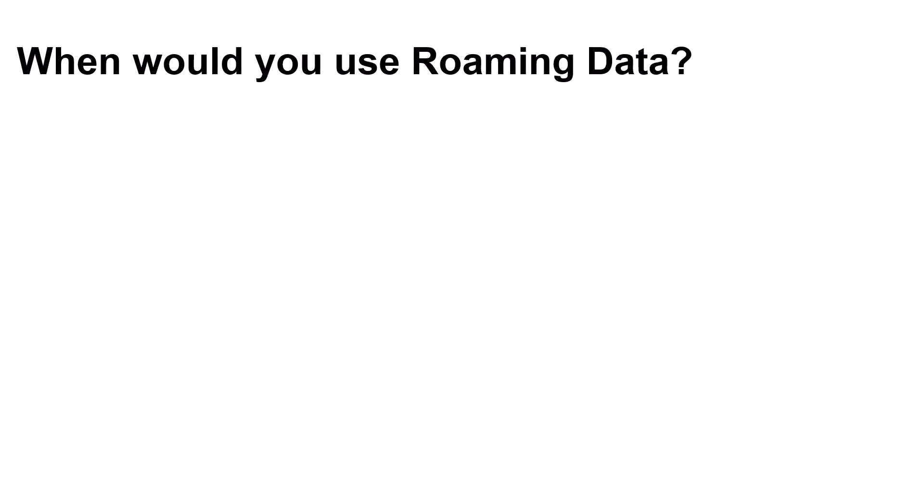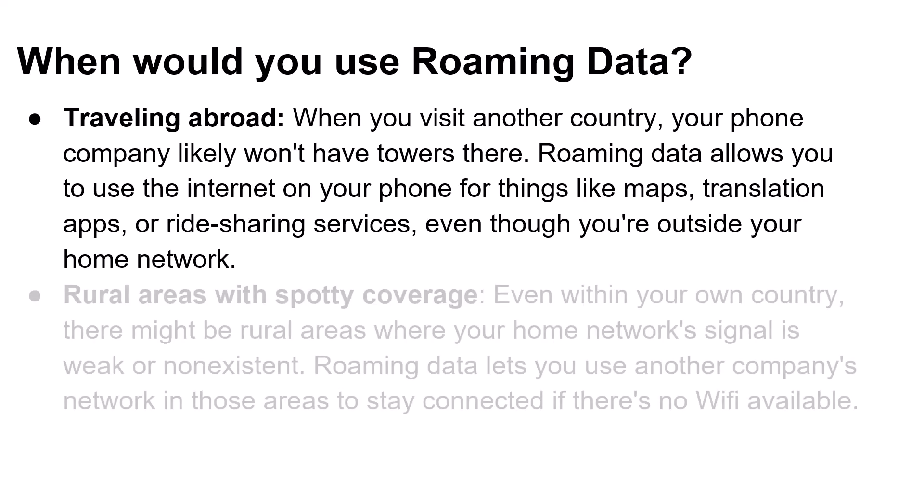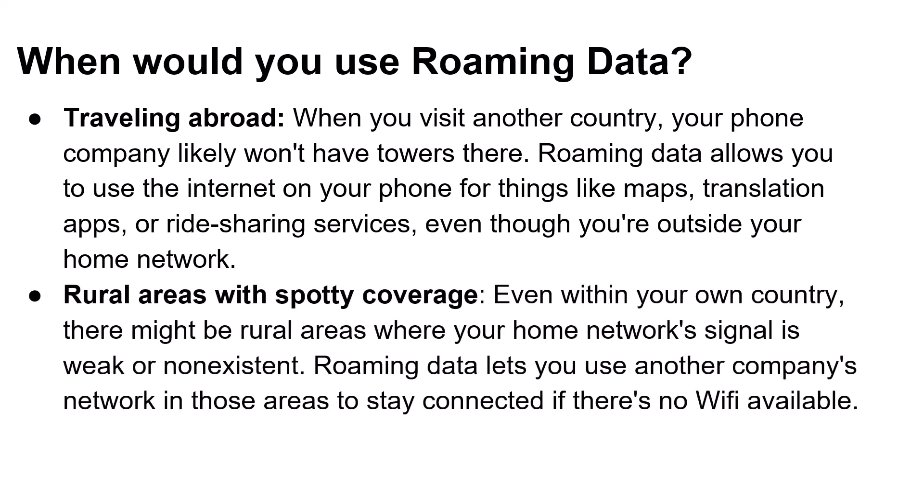When would you use roaming data? Traveling abroad — when you visit another country, your phone company likely won't have towers there. Roaming data allows you to use the internet on your phone for things like maps, translation apps, or ride-sharing services, even outside your home network. Rural areas with spotty coverage, like Northern Ontario for example — even within your own country, there might be rural areas where your home network signal is weak or non-existent, and roaming data lets you use another company's network in those areas to stay connected.